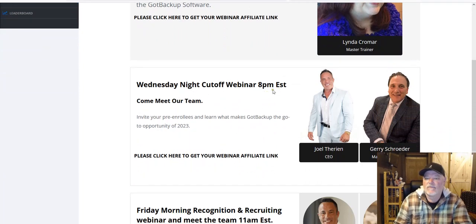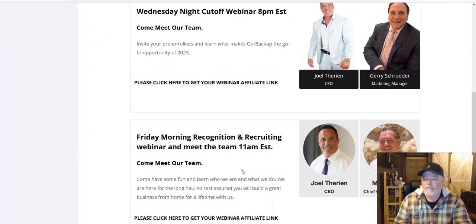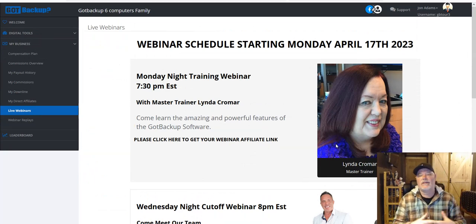The Monday night webinar is at 7:30. Joel and the team have also been doing one on Wednesdays before the cutoff and the power line, and one on Friday mornings. You have a ton of things at your fingertips for only $9.97 a month. This business is exploding because of the simplicity of the product and the lucrative compensation plan, especially for an offer that is affordable to the masses. There's no better opportunity than what you have with Got Backup — there are many things about this that other marketing companies cannot touch.